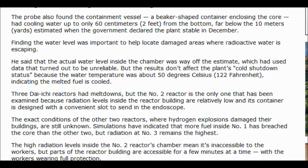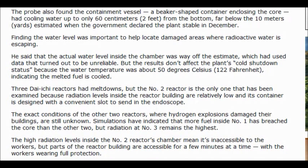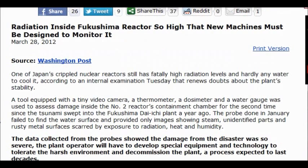The high radiation level inside number two reactor's chamber means it's inaccessible to workers, but parts of the reactor building are accessible for a few minutes at a time with workers wearing full protection. So how long is it going to take them to develop this new technology, which we don't have? Even after they develop it, they say it's going to take decades to clean up this mess.